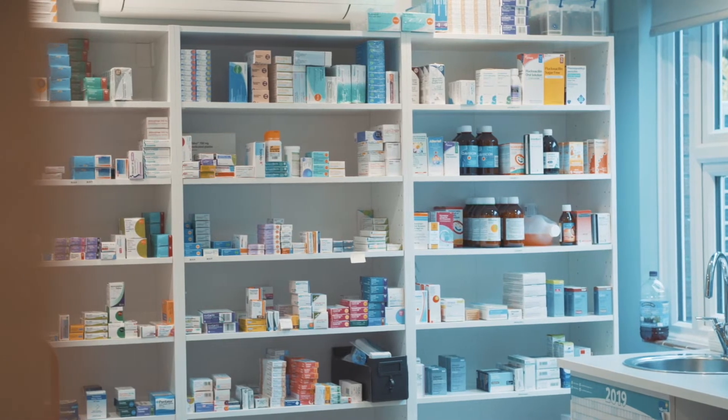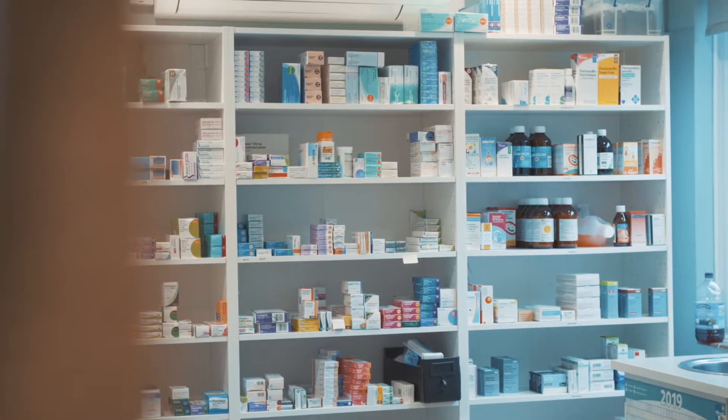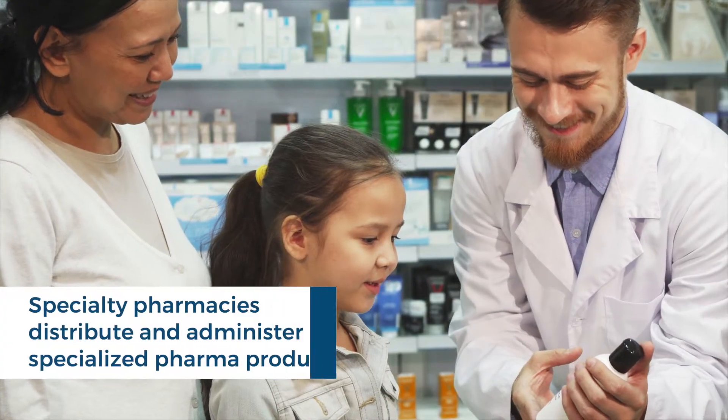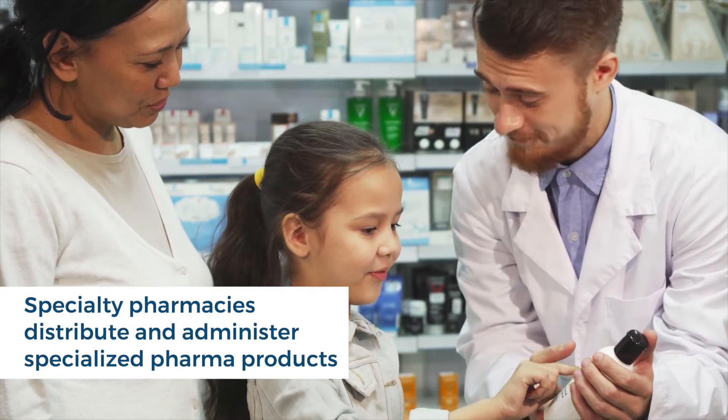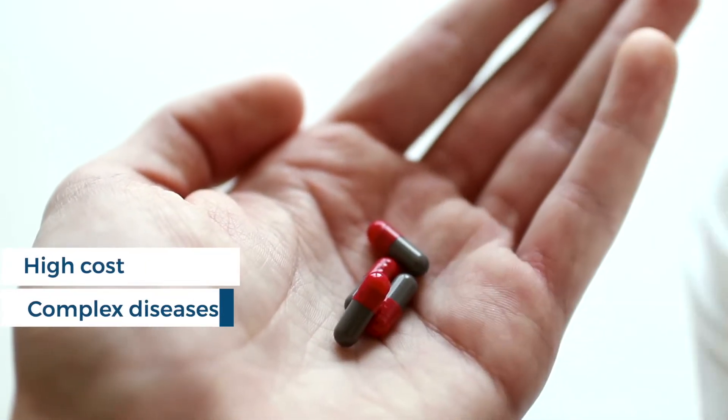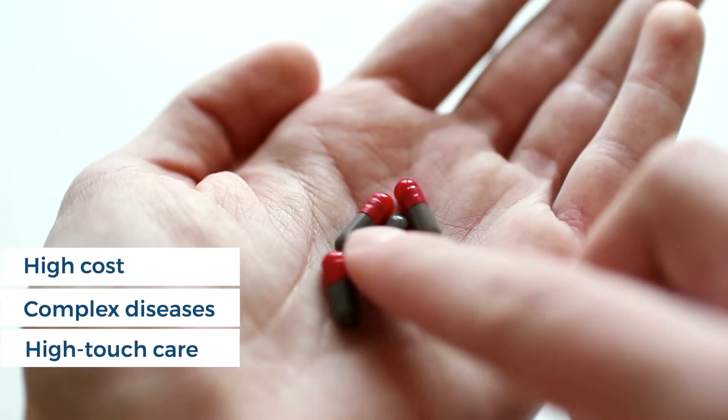Pharmaceutical products are often distributed through multiple types of channels. Specialty pharmacies are one of them and are responsible for distributing and administering specialized pharma products. Specialty drugs are costly, treat complex diseases, and require high-touch patient care.